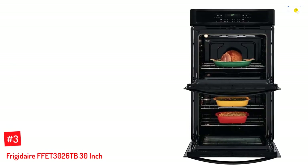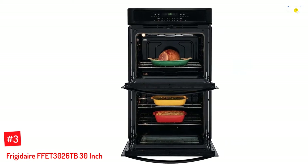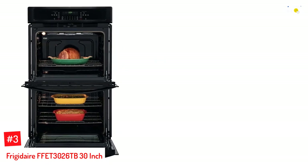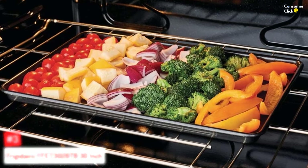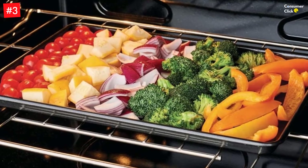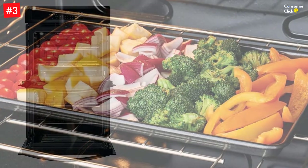Number 3: Frigidaire FFET3026 30 Inch. Frigidaire's FFET3026 Double Wall Oven is perfect for consumers with busy and hectic schedules. Boasting a wide variety of features, the oven makes a great addition to any kitchen. It has a total capacity of 9.2 cubic feet, letting you cook multiple dishes at once — so your pot pie can simmer alongside your apple pie.